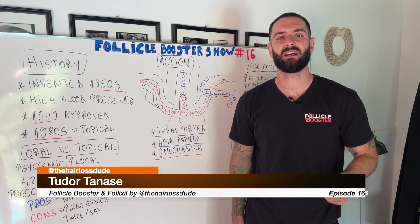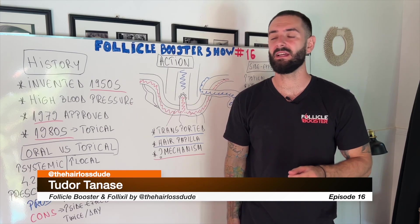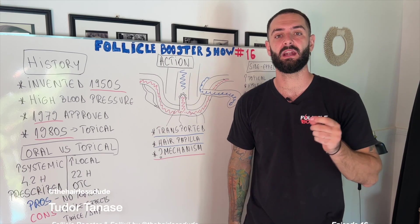Hi there my hairy friends, this is Tudor Tanasia, the Hair Loss Dude. I'm the founder of Follicle Booster and creator of Follixil, and in today's episode, Follicle Booster show number 16, I'm going to teach you everything you need to know about oral minoxidil in hair loss.